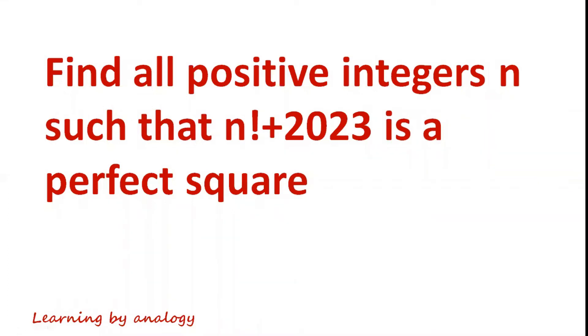Find all positive integers n such that n factorial plus 2023 is a perfect square.